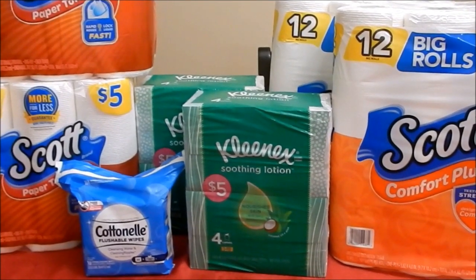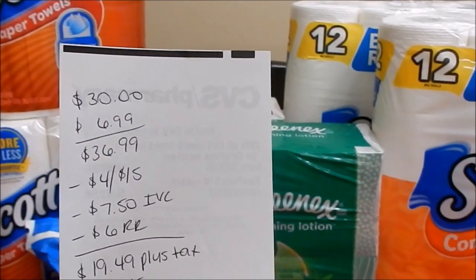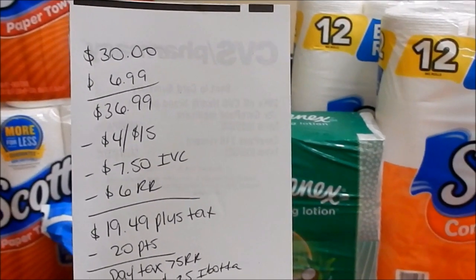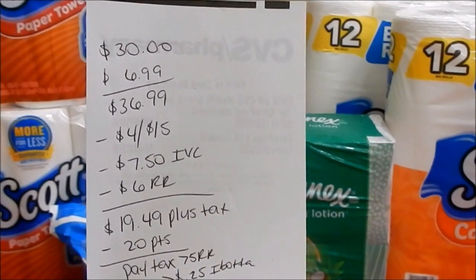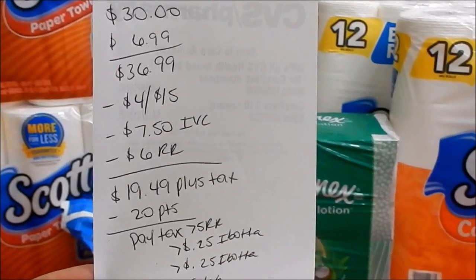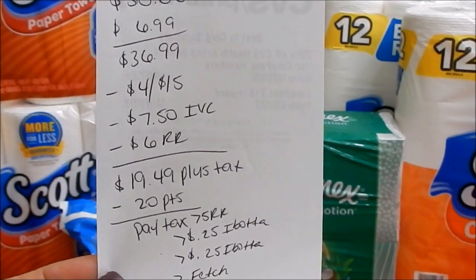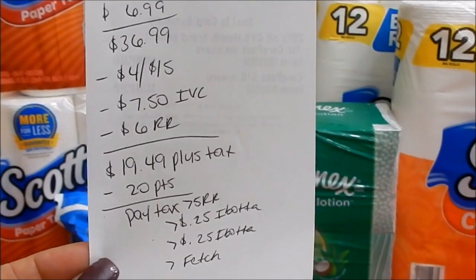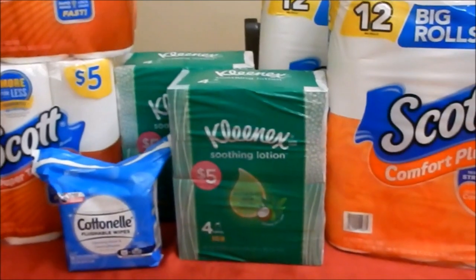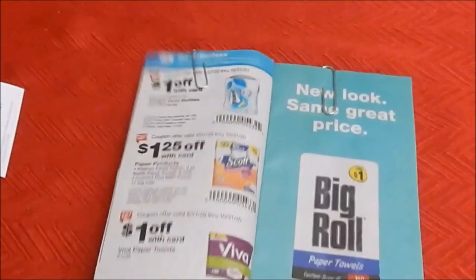I did not use the 25% off email coupon because I used a threshold coupon — using both would cause the percentage-off coupon to kick out. The total was $36.99. I used the $4 off $15 threshold coupon, the IVC coupon totaling $7.50 off, and a $6 register reward from last week. My subtotal was $19.49 plus tax. Once tax kicked in I used 20,000 points and paid the tax cash. I got back the $5 register reward, plus Ibotta rebates on Scott toilet paper and Cottonelle wipes for $0.25 back, and submitted to Fetch Rewards.